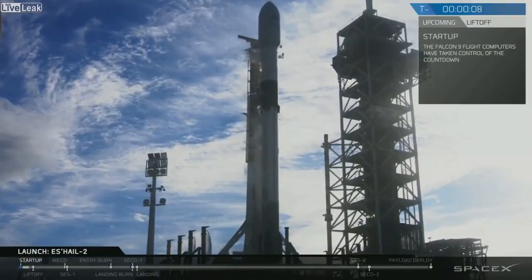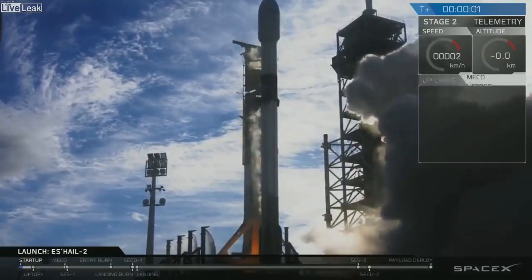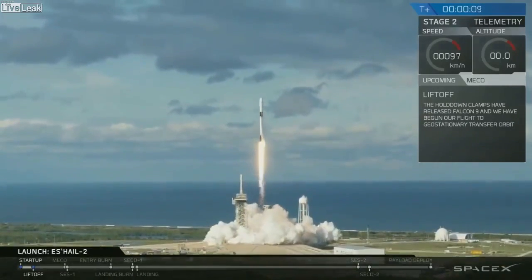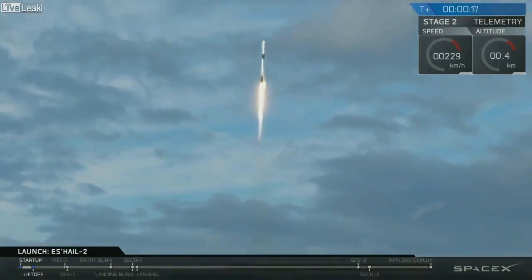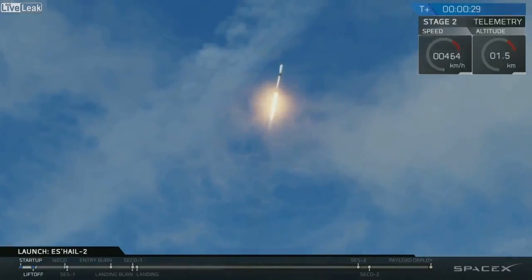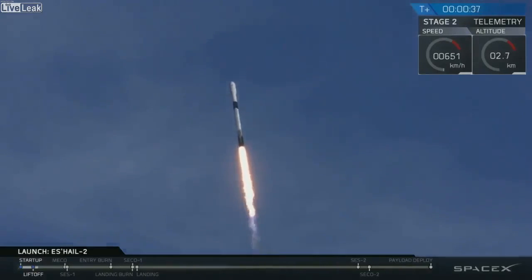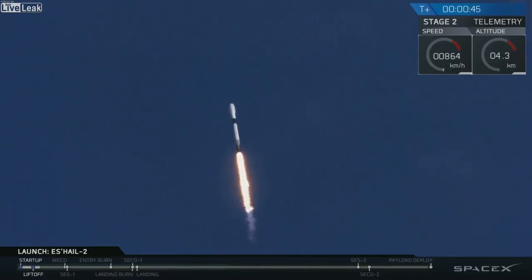10, 9, 8, 7, 6, 5, 4, 3, 2, 1, 0. Ignition. Power and telemetry nominal.